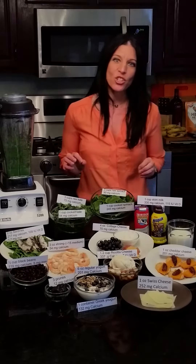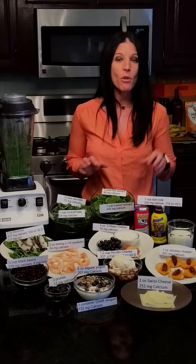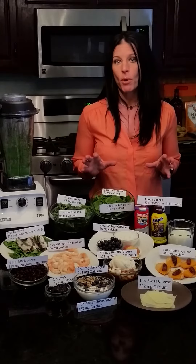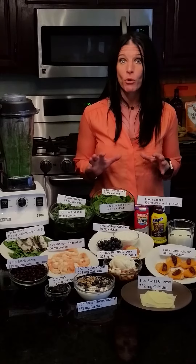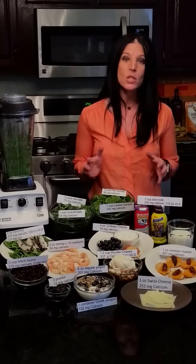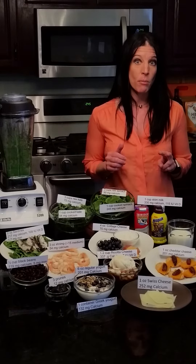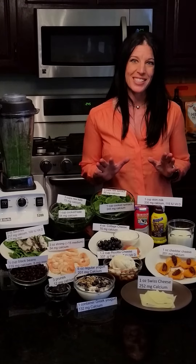Eating for injury prevention is about choosing foods that are rich in the nutrients that support bone health and preventing fatigue. Today we're going to focus on bone health. Low bone density can lead to fragile and brittle bones, and that can set athletes up for injury, such as fractures and bone breaks. That's why focusing on building a strong skeleton is one of the best things you can do for injury prevention.